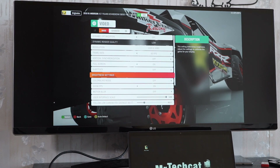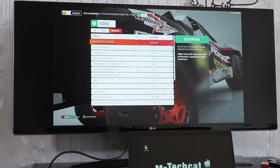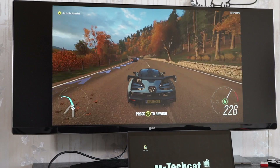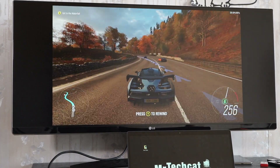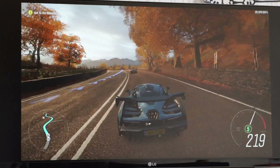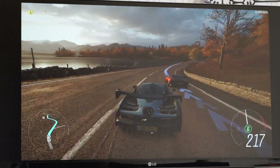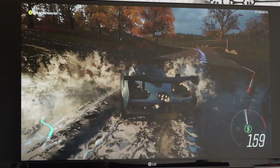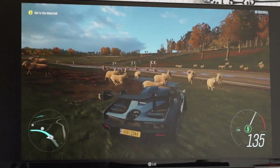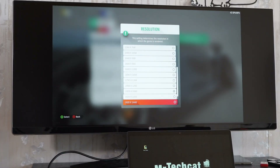Forza Horizon 4 is running at full HD resolution and medium to low settings, and it gives me a stable 40 FPS, which by console standards is considered a good cinematic experience. I wasn't really expecting anything like that, especially at a full HD resolution.